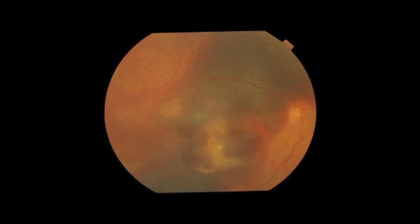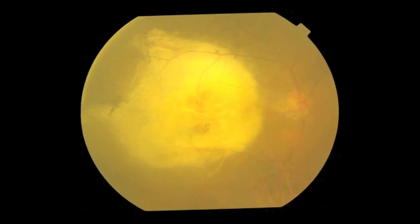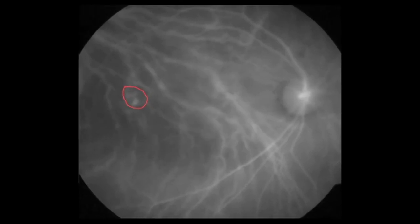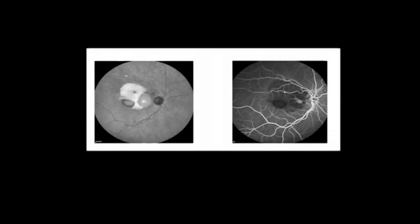Submacular hemorrhage is one condition which without prompt intervention almost always results in very poor final vision. Suprachoroidal hemorrhage and subretinal hemorrhage can be co-existent entities. In elderly patients it is mostly due to age-related macular degeneration and polyps.